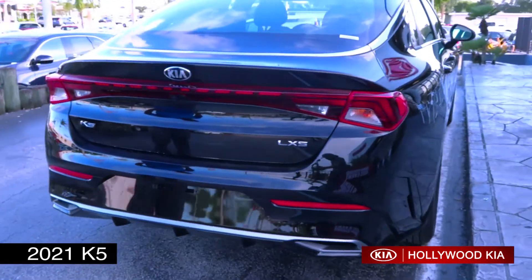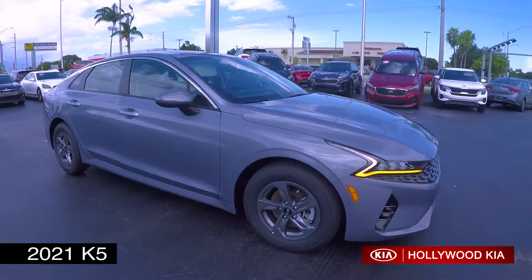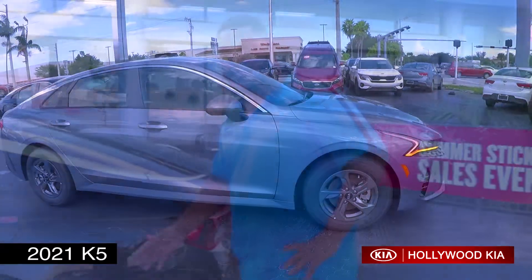Bringing you on to the back of the car, the vehicle does offer you wraparound tail lights for more visibility at nighttime. This vehicle also offers you 16-inch alloy wheels with a great feel on the interior, and I can't wait to show you.